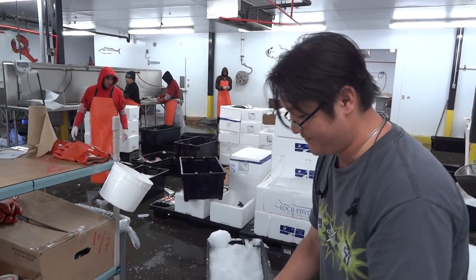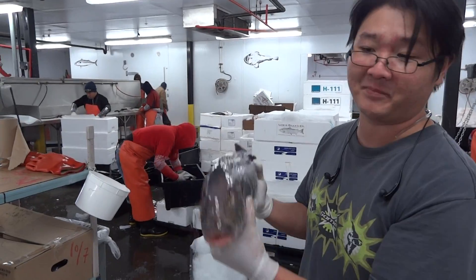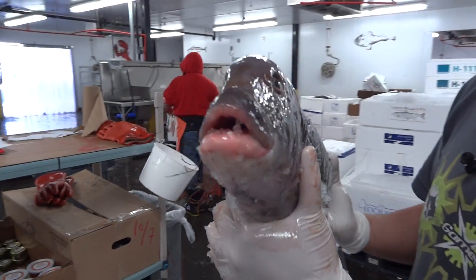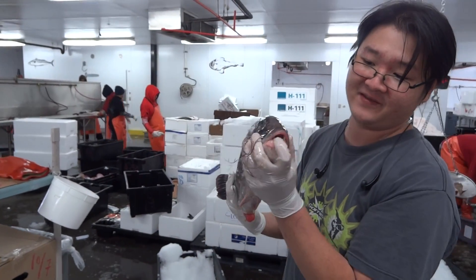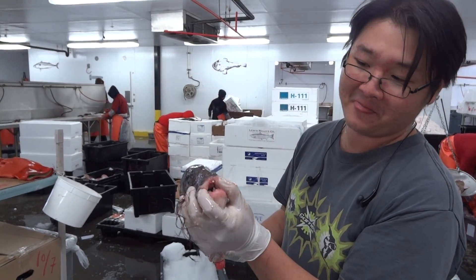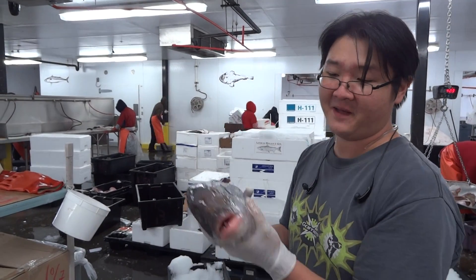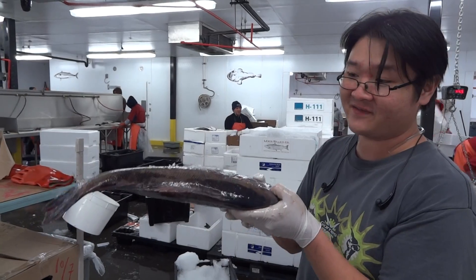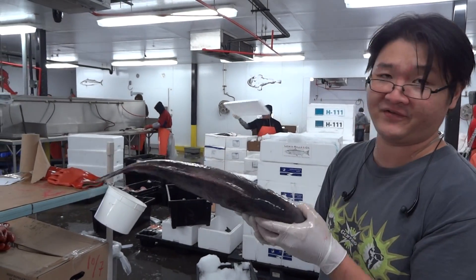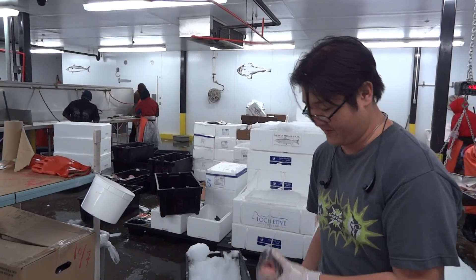Another great local favorite that is in season now is the tautog, also known as blackfish. These guys are bait stealers — they eat a lot of crabs. They have these teeth that are just made for chomping crabs, which gives them a nice sweeter meat. This guy is still in rigor, as you can see right here, so these guys are coming local and very fresh. Also a good substitution for black bass, which is also very expensive right now.